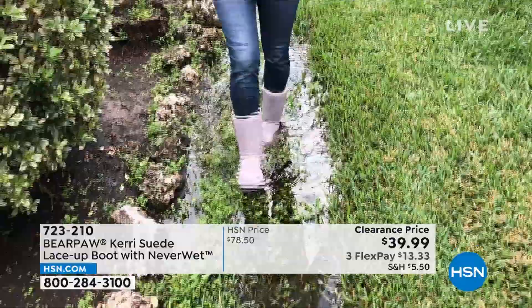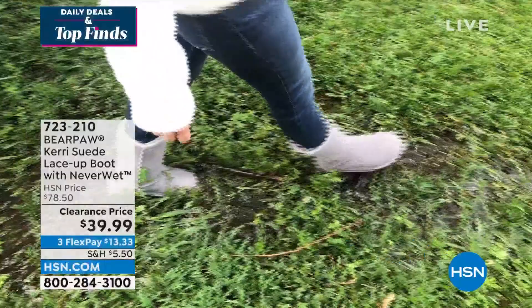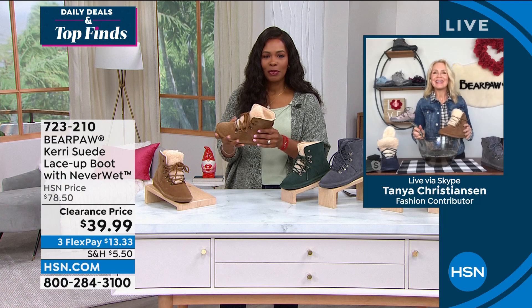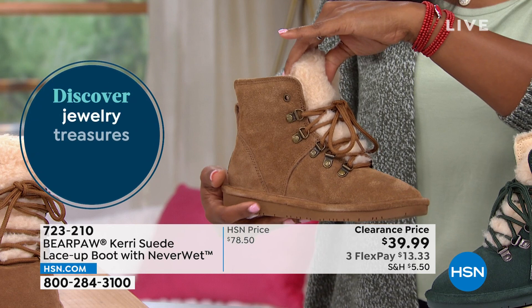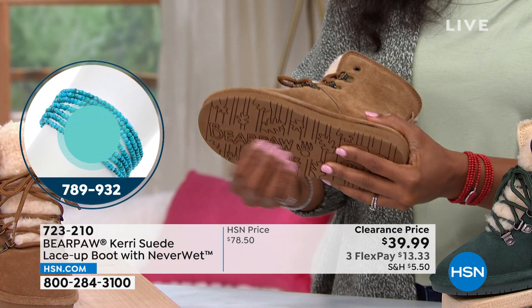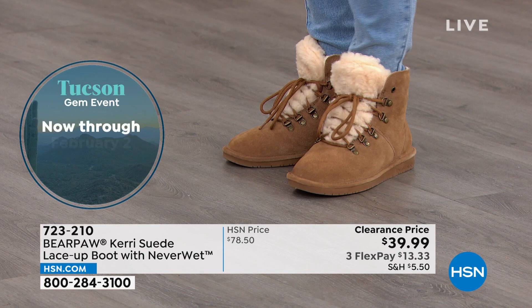Tanya demonstrates the NeverWet technology — whenever she sees a puddle she grabs her Bear Paw and plays around. NeverWet and Bear Paw go hand in hand because suede is a thirsty leather that likes to hold on to stains and gets your feet wet. They added NeverWet technology — a super hydrophobic treatment that will resist, reject, and repel all water-based stains: rain, sleet, snow, slush, mud, puppy prints, red wine, grape juice, coffee, or cola. It all beads up and repels right off.